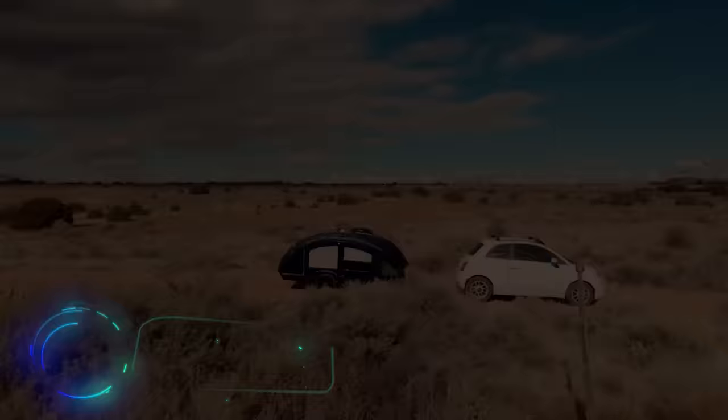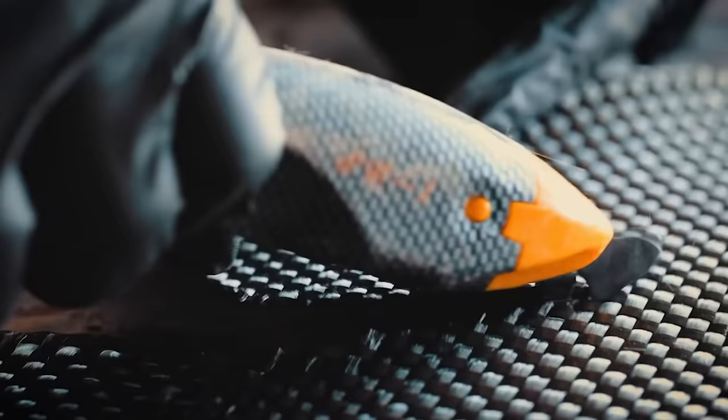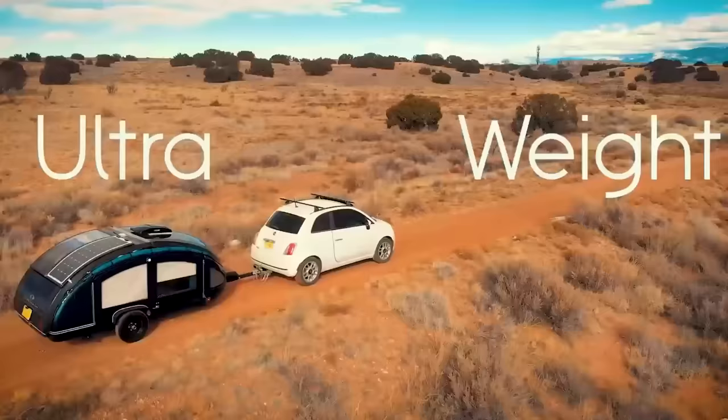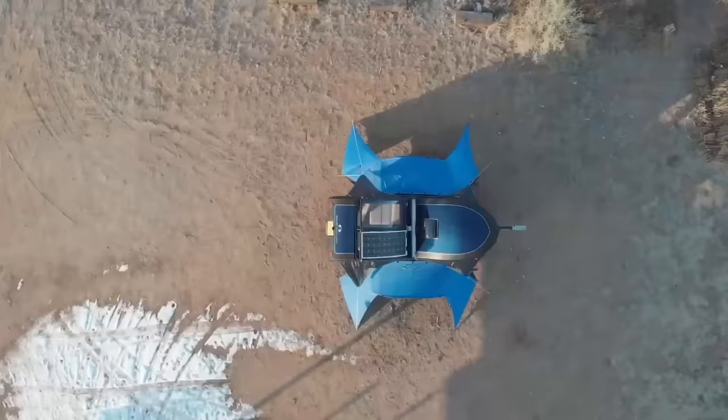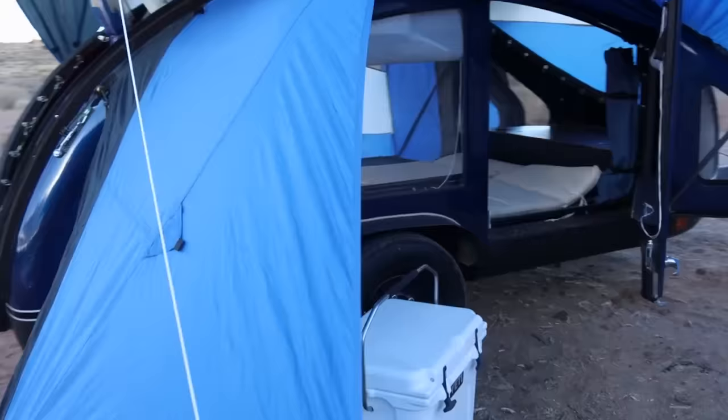Another lightweight trailer is offered by specialists from the US. It was built using carbon fiber, Kevlar, and CoreCell polymer, so it weighs only 250 pounds, while its payload is 850 pounds. When unfolded, the trailer resembles a large camping tent with a rigid body and can accommodate two adults and two children. The walls and ceiling are insulated.